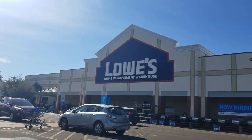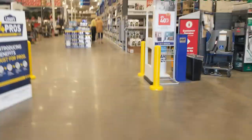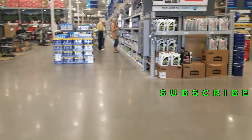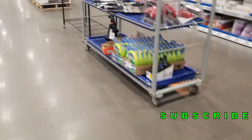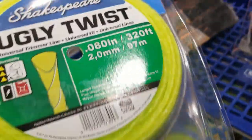Welcome back to another video. Today we're shopping at Lowe's, looking at all the top deals they have. They do have a lot of clearance — it's kind of different from Home Depot. Home Depot usually has clearance in the back; Lowe's has it right here when you walk in at the front.